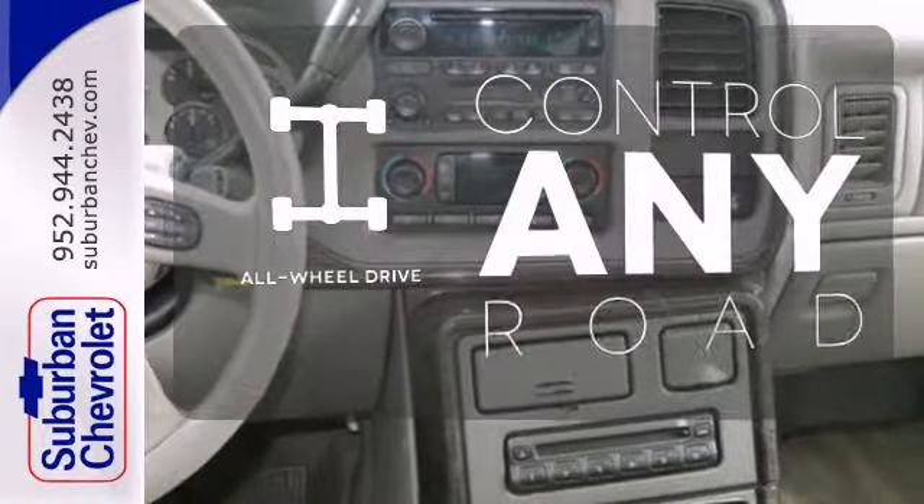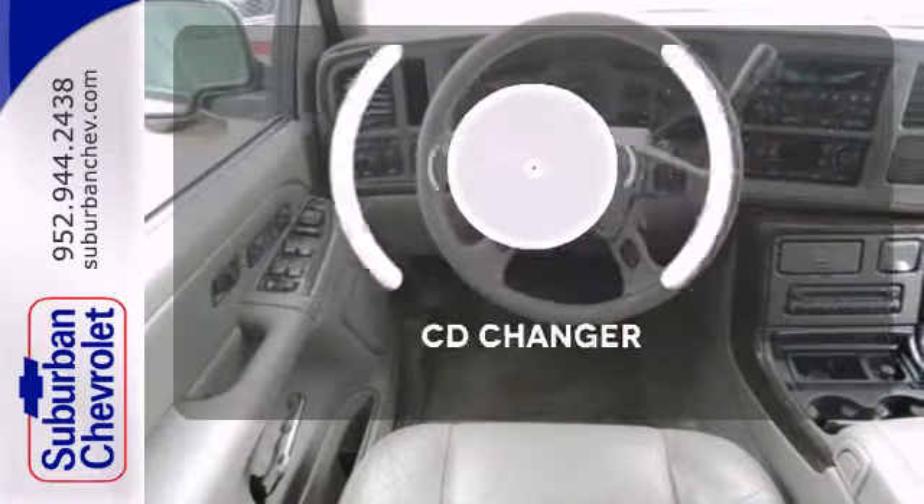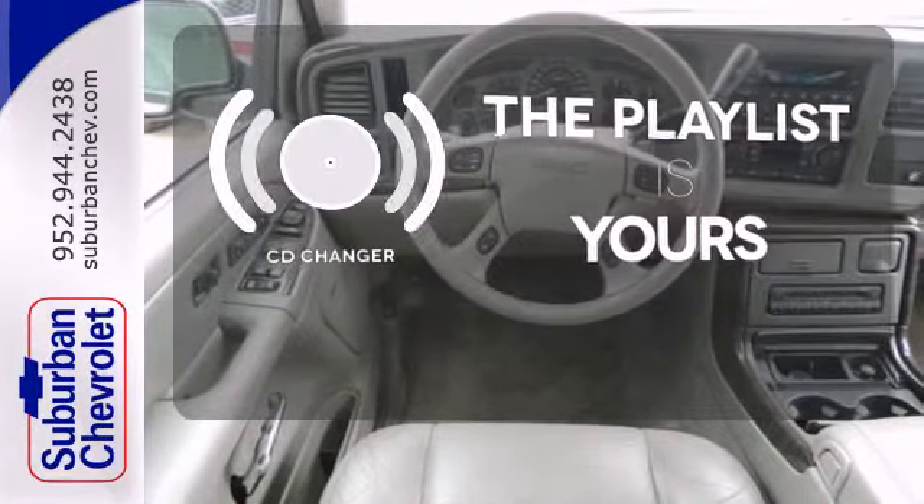All-wheel drive allows you to master any road, any time. Stop fumbling for the right album — you have a CD changer.